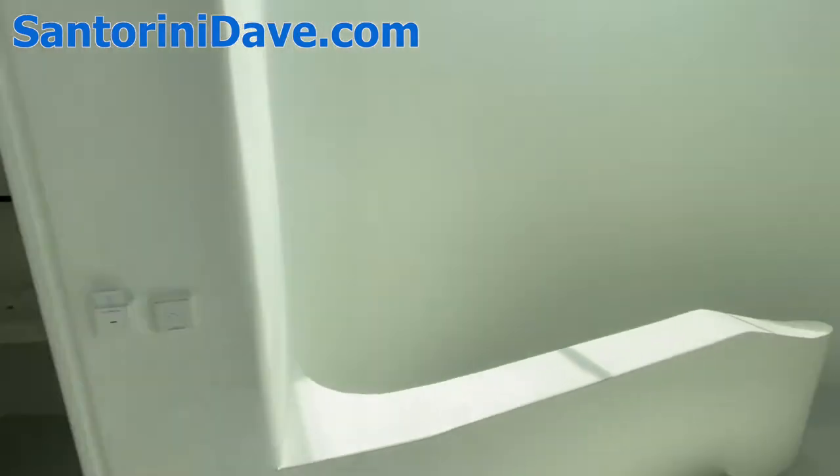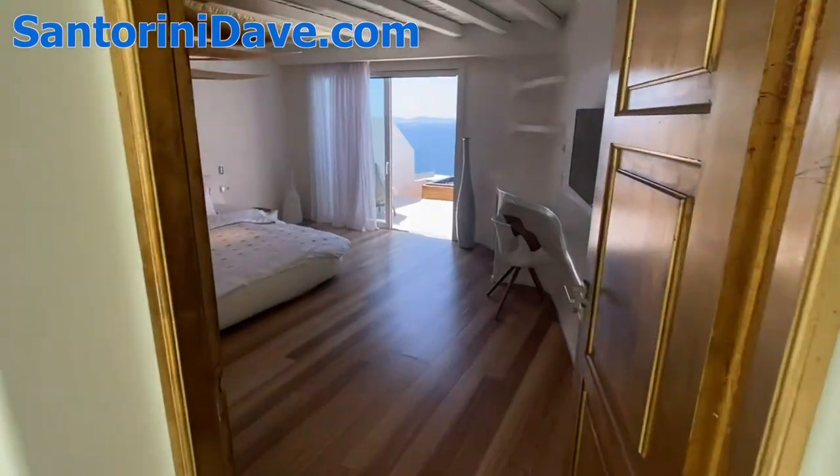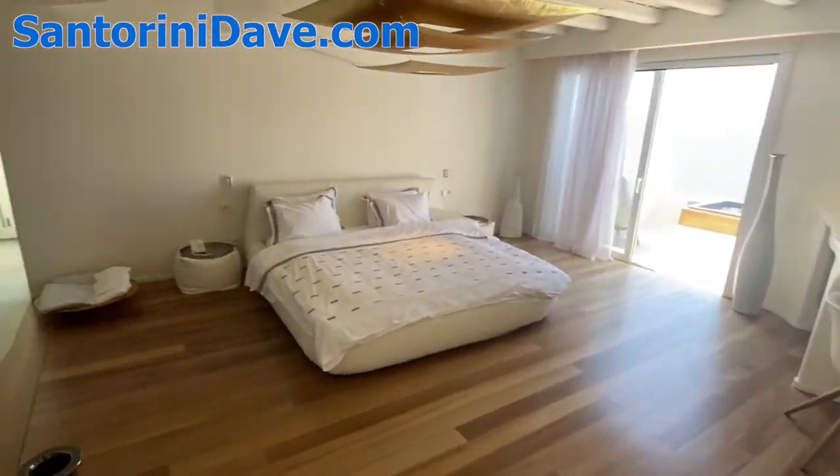There's a half-bathroom here in the entrance, and we'll get into the main living space after we check out the two upstairs bedrooms — both very large and beautiful.